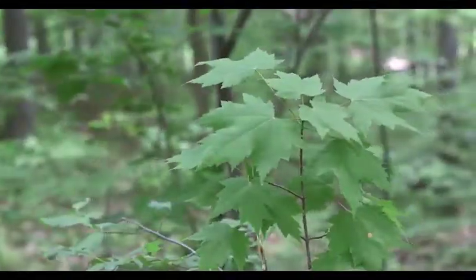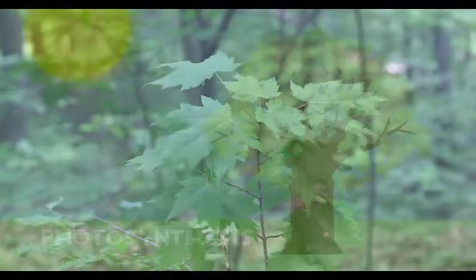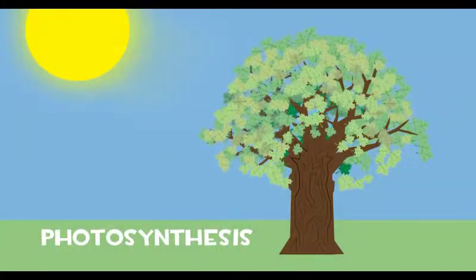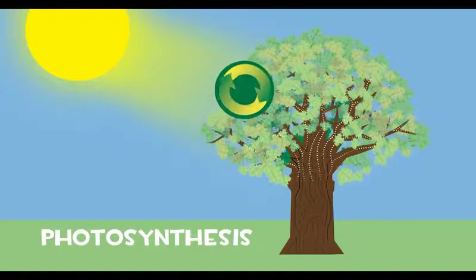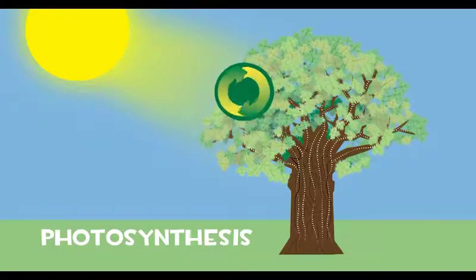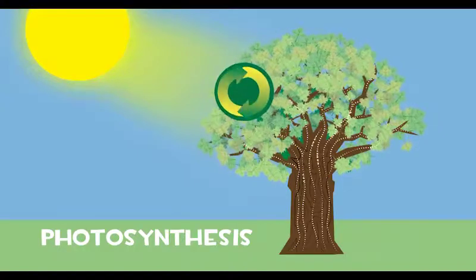Naturally, we'll start with the leaves. Through photosynthesis, energy is changed into sugar, a food source for the tree which is stored in the branches, trunk, and roots as starch. In the spring, some of the starch is turned back into sugar and added to the sap.